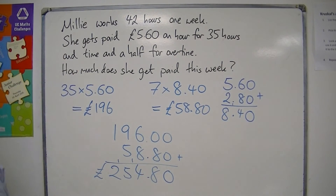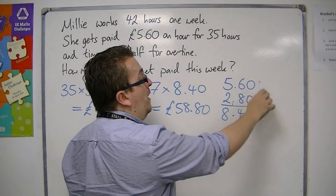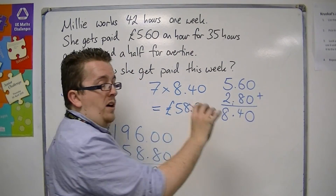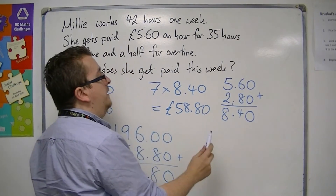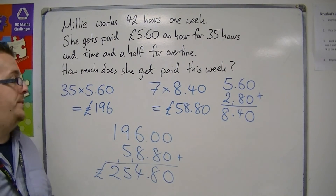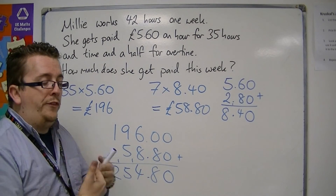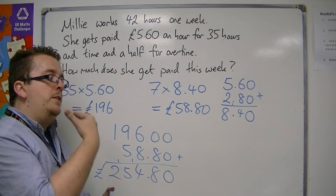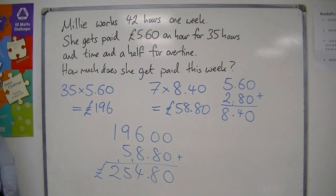This is how you can work out time and a half. It's all about how much you get paid for one hour plus an extra half an hour, so time and a half combines to make £8.40. She works 7 hours at £8.40 an hour. Once you go beyond 35 hours, you're getting paid more for every hour thereafter — that's what overtime is.